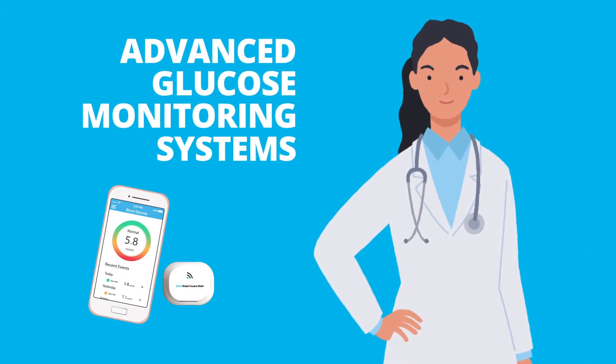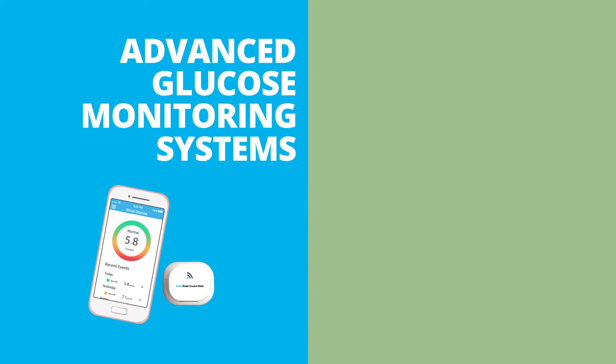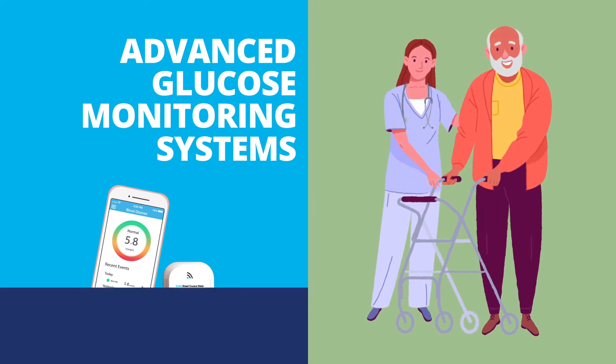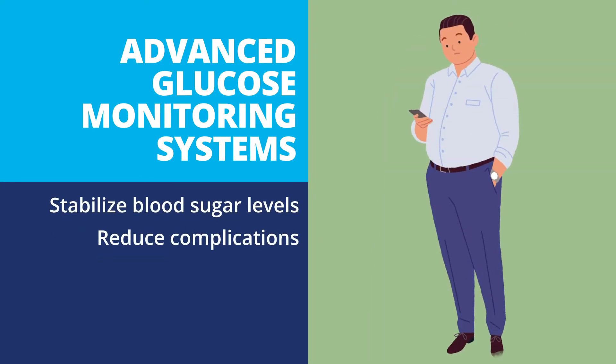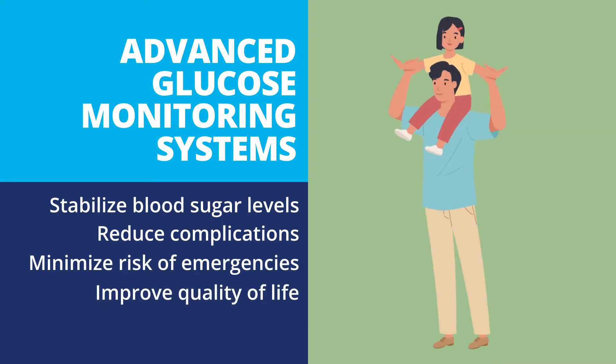That's when Advanced Glucose Monitoring Systems make sense. Advanced Glucose Monitoring Systems can help people with diabetes, and their healthcare team, better stabilize blood sugar levels, reduce complications, minimize the risk of emergencies, and improve quality of life.